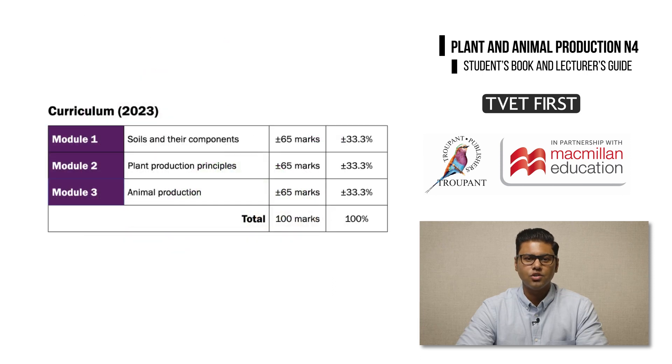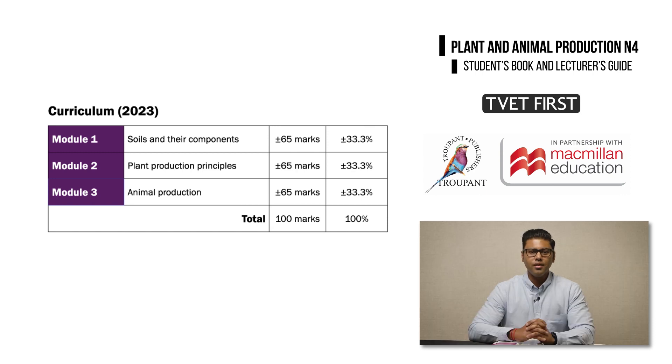Plant and Animal Production has three modules with equal weighting. Module 1 covers some basic soil science, teaching students about the importance of maintaining healthy soil and how to test soil. Module 2 deals with the morphology and physiology of plants and the principles of plant production. Module 3 covers aspects of animal health such as digestion and the importance of keeping animals free of parasites, with a focus on poultry, sheep and goat farming.